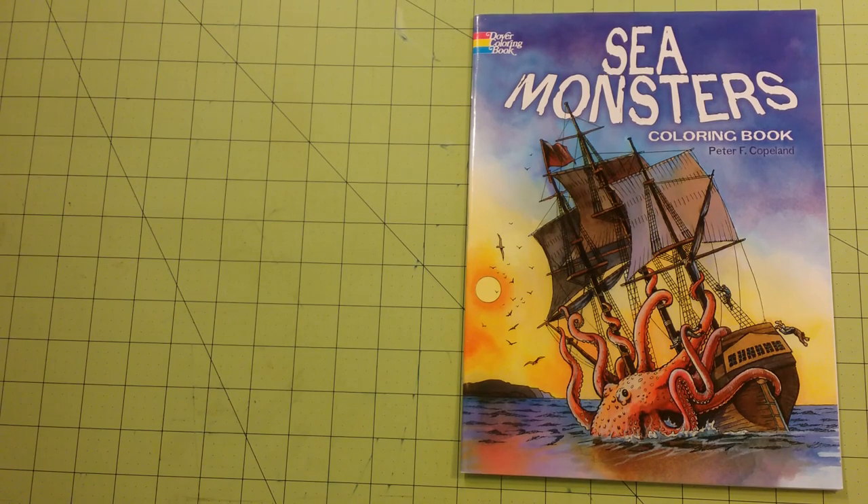Hello, welcome to my channel. This is a coloring book review for one of the Dover coloring books — Sea Monsters coloring book by Peter Copeland.